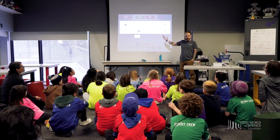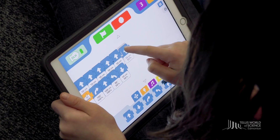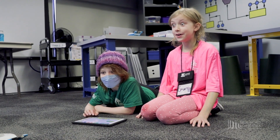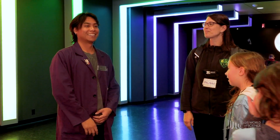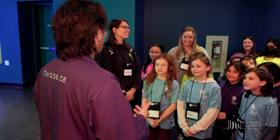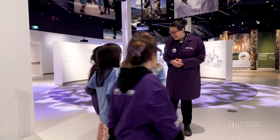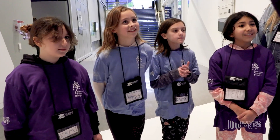Our instructor-facilitated programs provide your class with a chance to explore specific science concepts. If your program is in one of our learning classrooms, meet your instructor at the second floor rainbow wall. If your program is taking place in a gallery, your instructor will meet you at the appropriate gallery entrance.